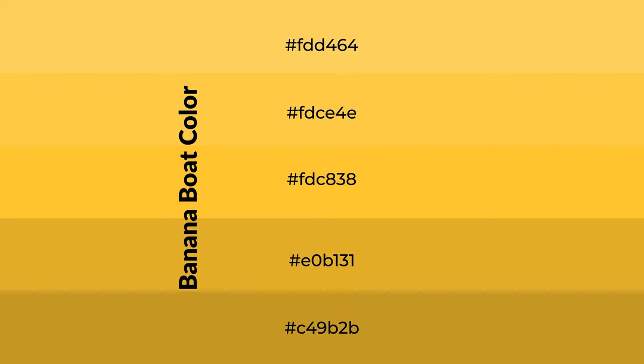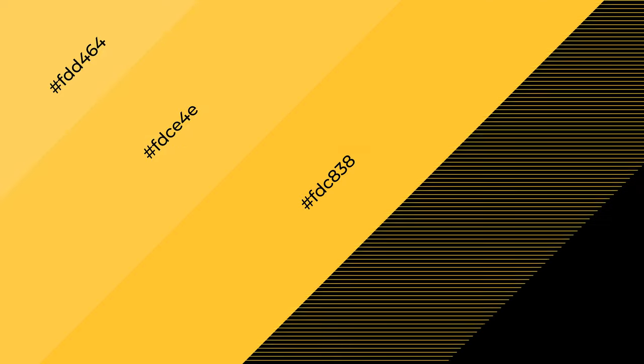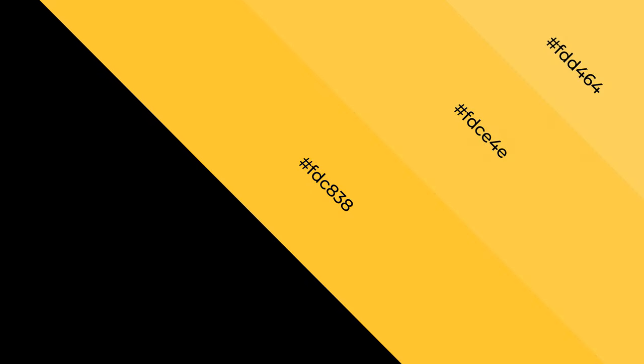To generate shades of a color, we add black to the color. Shades are used in patterns, 3D effects, and layers — they create depth and drama. Banana boat is a warm color and it emits cozier and active emotions.